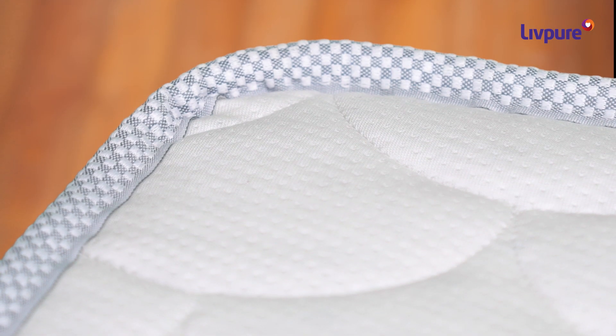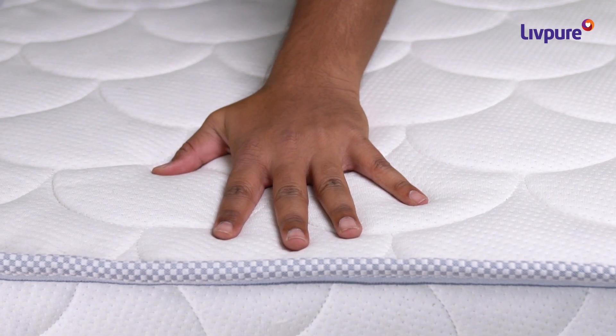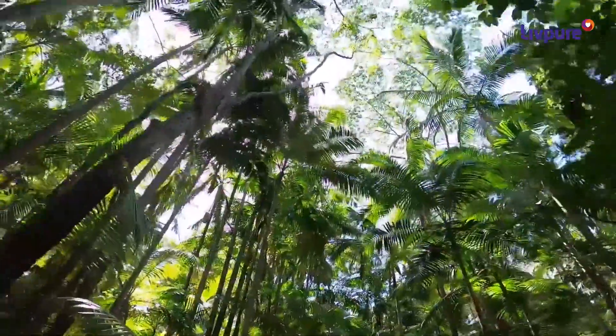The 2-inch natural memory foam made from plant and groundnut based oils sits on top of it. It hugs your body and takes you one step closer to nature.